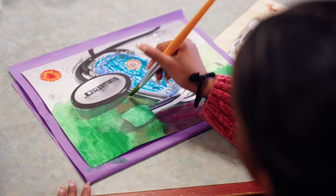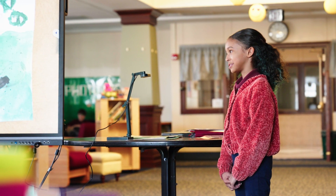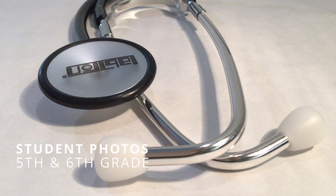What is yours a picture of? A stethoscope. And what would you like to be? A cardiologist.